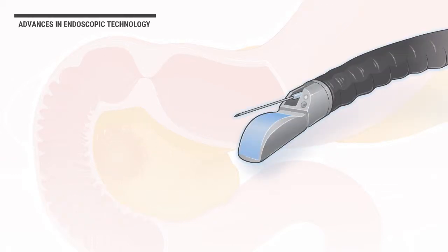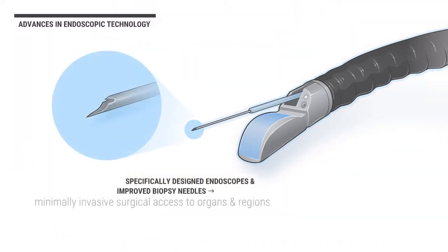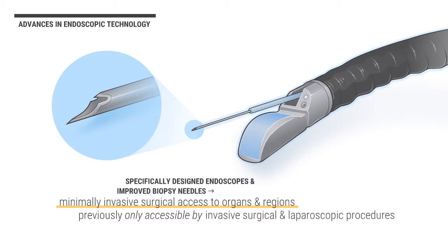Recent advances in endoscopic technology, including specifically designed endoscopes and improved biopsy needles, have allowed minimally invasive surgical access to organs and regions of the body that have previously been only accessible by more invasive surgical and laparoscopic procedures.